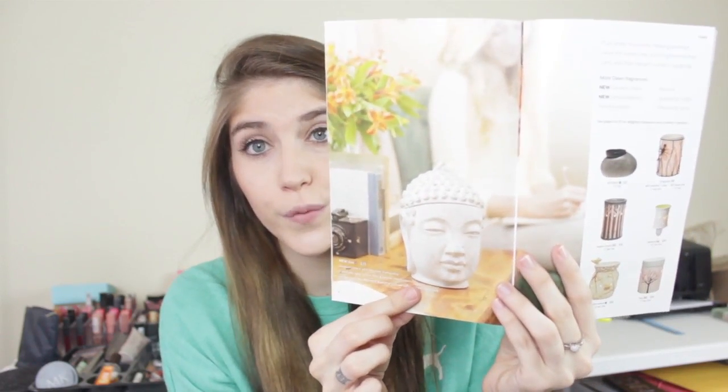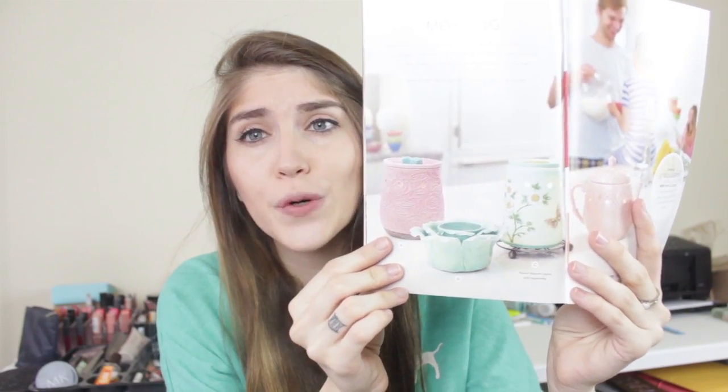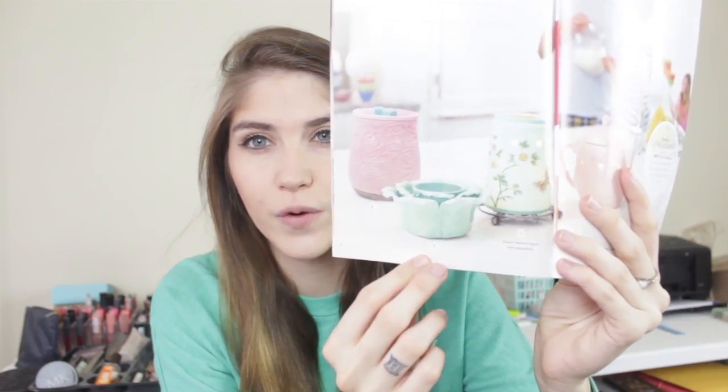It's a new catalog so I was so excited to go through it and see all the other new warmers as well. There's also this one called the Bali Warmer which I think is really on trend. There are these mint and pink warmers which I think are so pretty and girly. I love the mint ones — like this little flower one. I think this is an element warmer so you just plug it in, no light bulb, and it just heats up. It just looks so cute, I love that one so much.